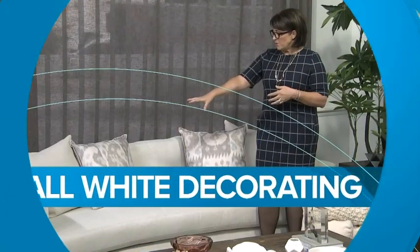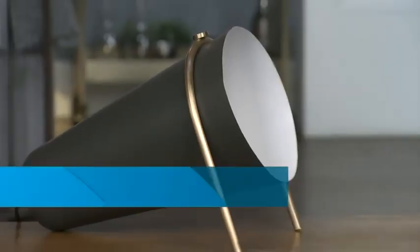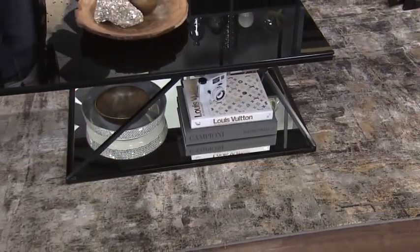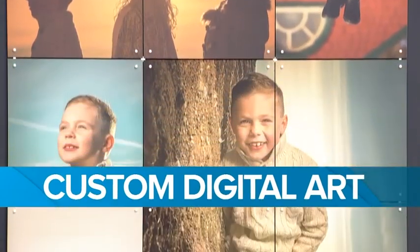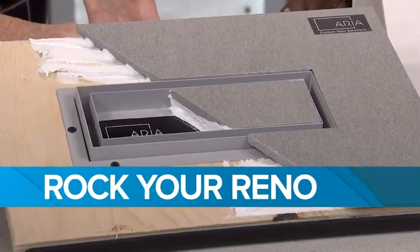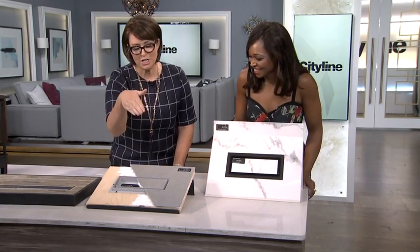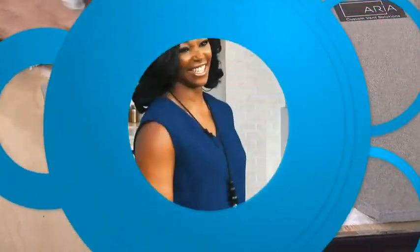Today on CityLine, we're taking the fear out of decorating an all-white space. Industrial Sheep goes glam. How to bring cutting-edge style into your living room. Plus, we've compiled the coolest new customizable art to amp up your space. And we'll show you the latest designer finds that will rock your next reno. That and much more all coming up. Here's Tracy Moore.